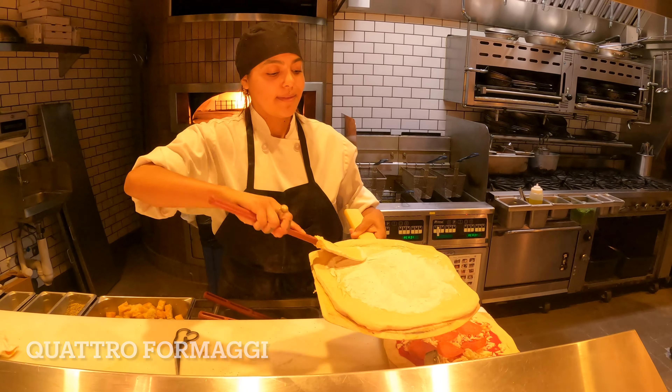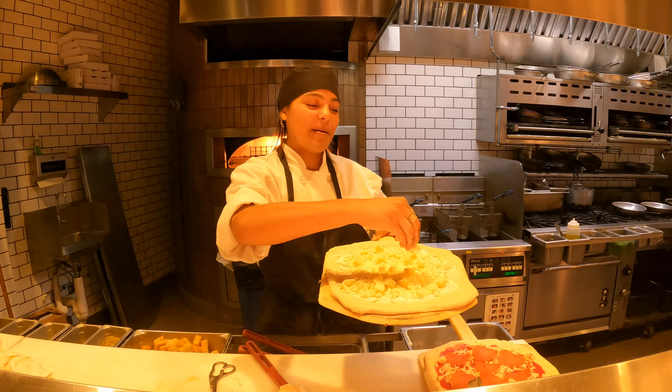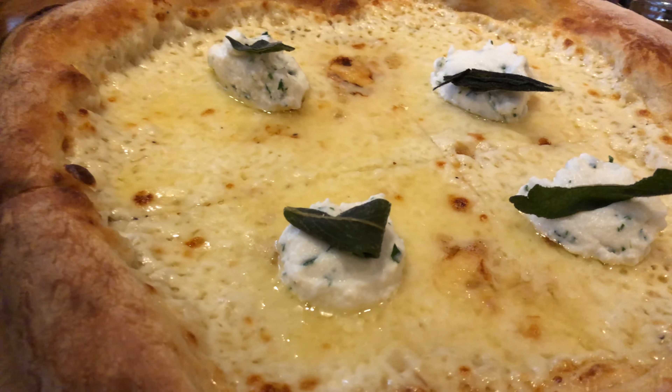Quattro Formaggi consists of four types of cheeses — mozzarella, Fontina, Taleggio, fresh ricotta, and some sage. Shout out to our pizza chef. I like how they bake the crust because the crust is mostly thin. Quattro Formaggi is loosely termed as pizza bianca or white pizza because it contains no tomato sauce and only the four types of cheeses. Each of the cheeses has its own flavor and offers its own version of cheesiness and creaminess.